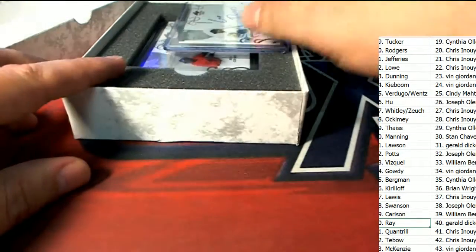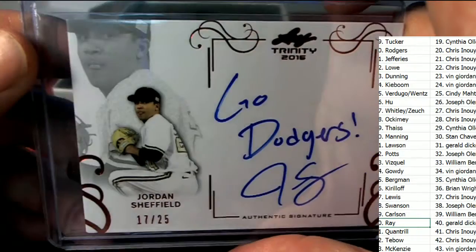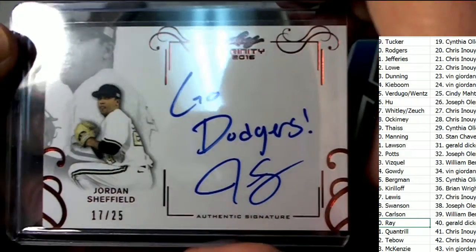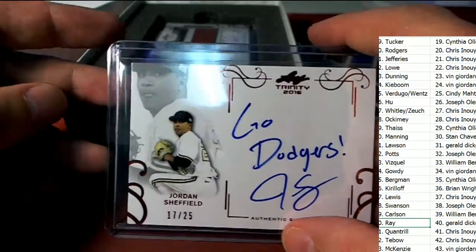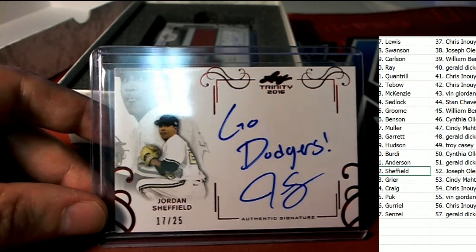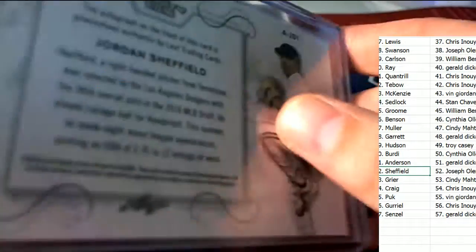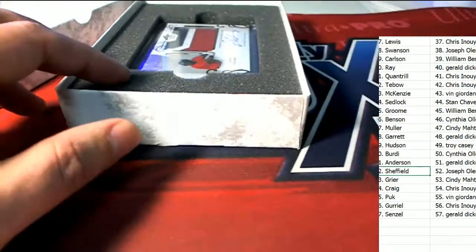Corey Ray. Next up in the break, it's an inscription — Go Dodgers, Jordan Sheffield. How about it? Nice Jordan Sheffield coming out of the rip, and that's just good stuff. 17/25 for the Sheffield owner, and that is going to be Joseph O. Nice hit, Joseph O. — $36 overall pick for the Dodgers.